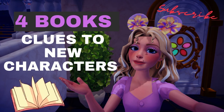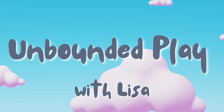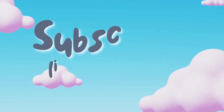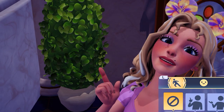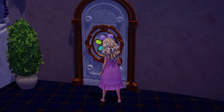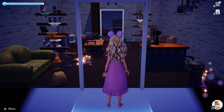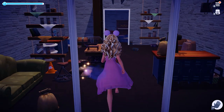Could four sparkling books give clues to new characters coming to Dreamlight Valley? Welcome to Unbounded Play, this is Lisa. Please consider subscribing and liking the video. Let's take a close look at the books in the hidden room. My thought is that these books will be used in the future for other quests or to find other characters.